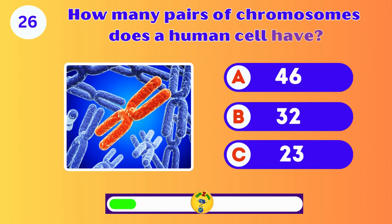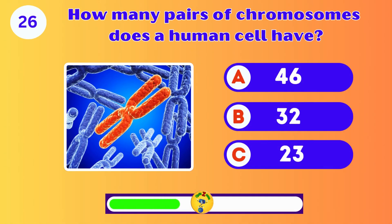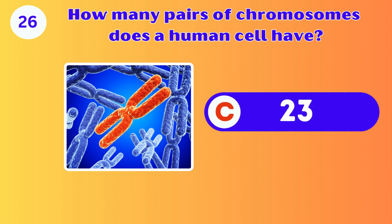How many pairs of chromosomes does a human cell have? 46, 32, or 23? It's 23 pairs. Well done.